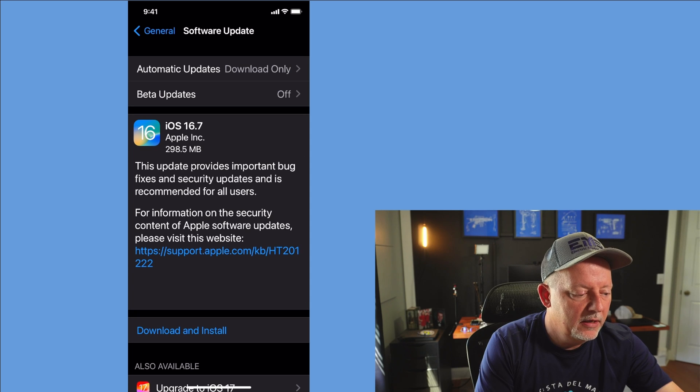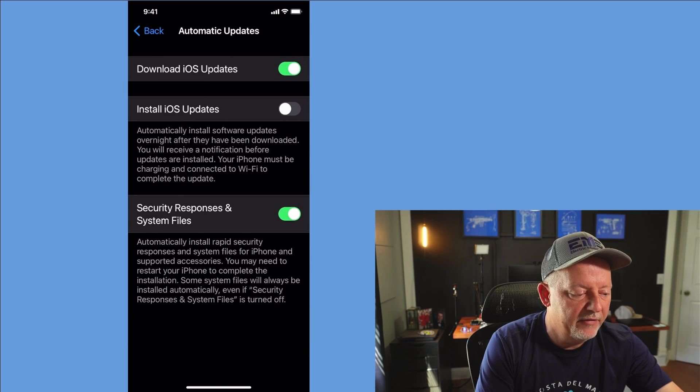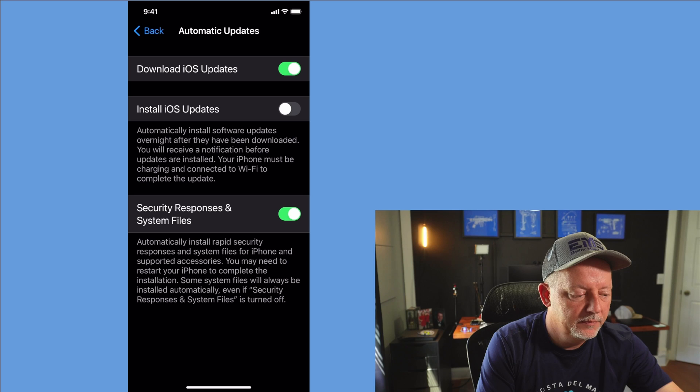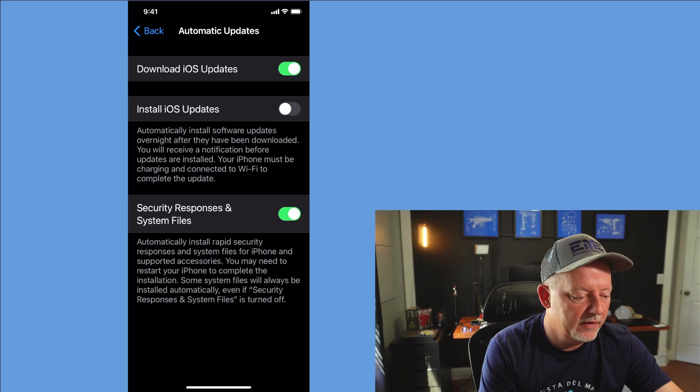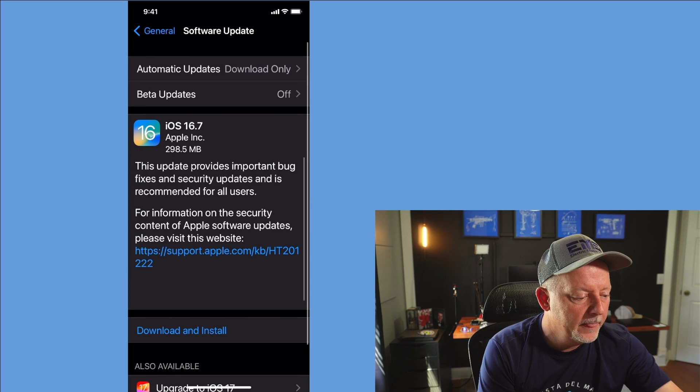I've got my automatic updates set to download only — I don't have it set to install automatically. You can do it however you want to; if you want it to install automatically, you can. I've got it like this.